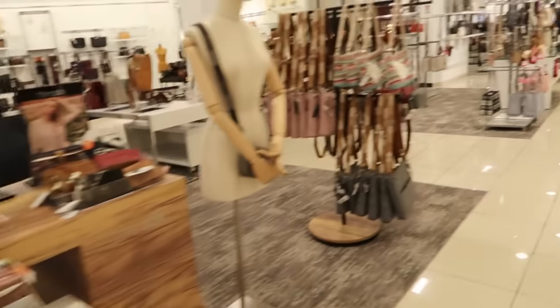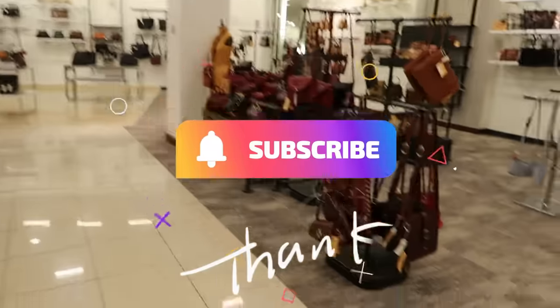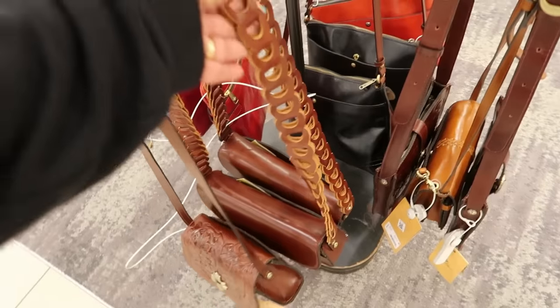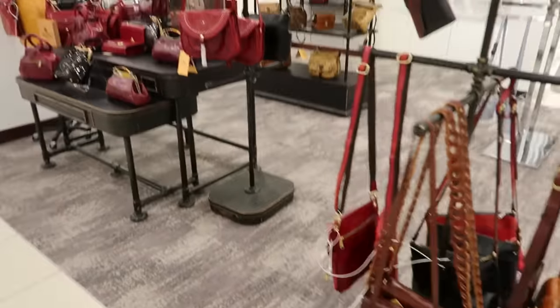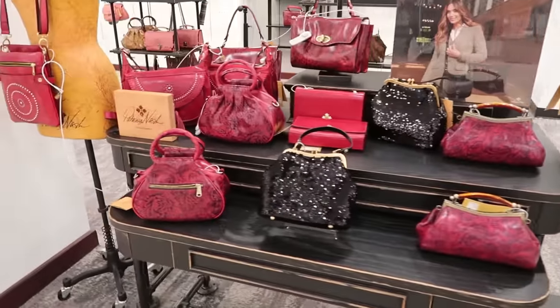Okay you guys, that is it for today at Macy's. I thank you for walking with me — hit that subscribe button, stick around. I love this strap, oh my goodness. I'll talk to you all real soon in my next one, bye you guys! Patricia Nash.